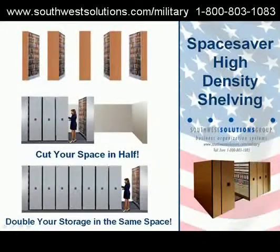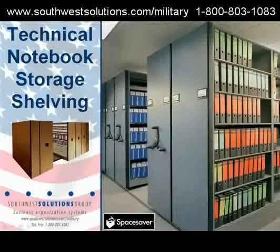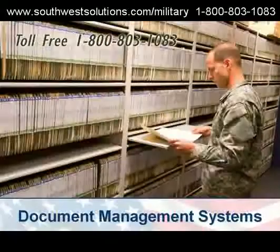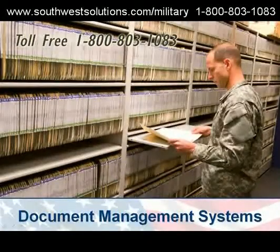What is high density shelving? It cuts your space in half, or it doubles your storage in the same space. Here's high density storing TM manuals, box storage, and document management systems.